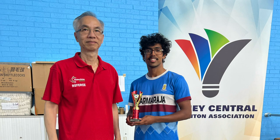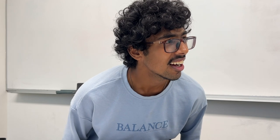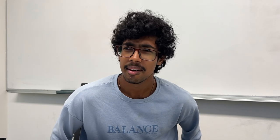They have a presentation thing going on so I'm just waiting for that. That's me getting my award from this super cute old guy — and it went down a little something like: 'And the award goes to Nisal Kibiyaj.' Is that my name?